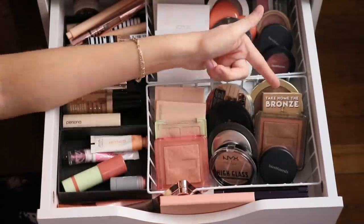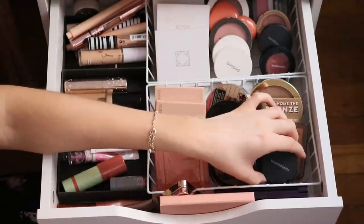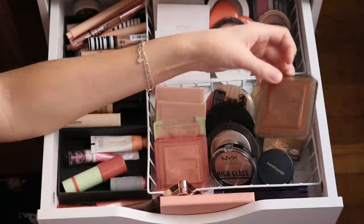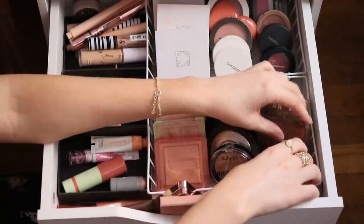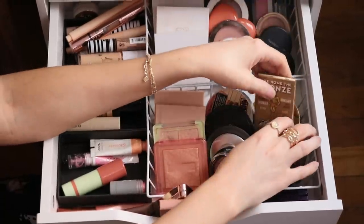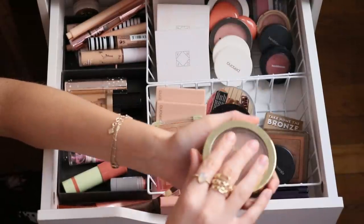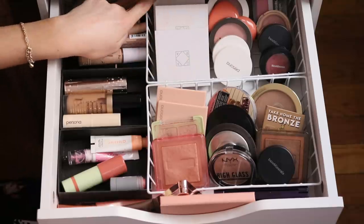For bronzers — not too many, with a couple in my everyday makeup basket. I have the Bare Minerals Warmth Bronzer which is so underrated, a Nabla bronzer in shade Amber that's really pretty and natural, The Balm Take Home the Bronze which I heard might be getting discontinued, and the Milani Silky Matte Bronzer in shade 01 — oh my gosh, it's so good.